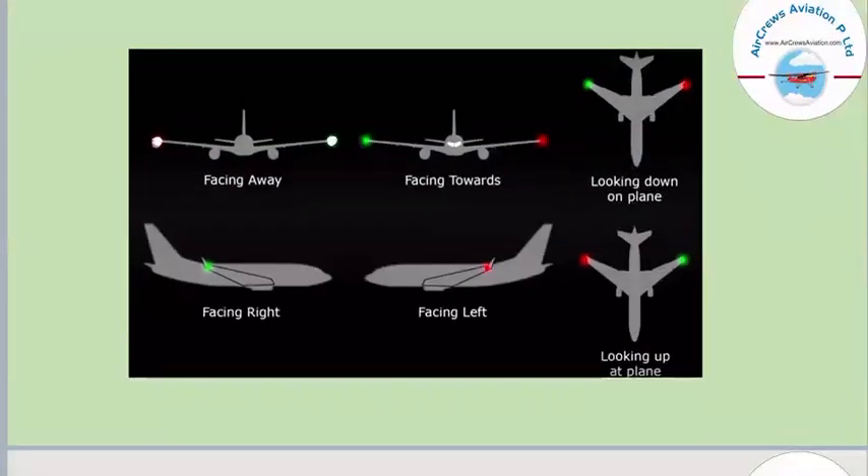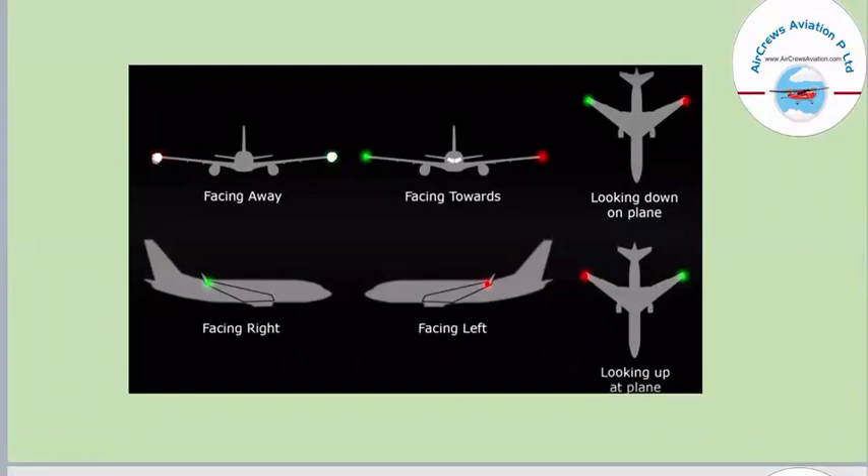The positional system can easily be shown from the picture. If you see two white lights, the aircraft is facing away. If you see one green light and one red light, the aircraft is coming towards you. From the top view, if you see the red light on the left and green light on the right, you are above that plane. If you see only a green light, the aircraft is going right; if you see only a red light on the left, the aircraft is facing left.